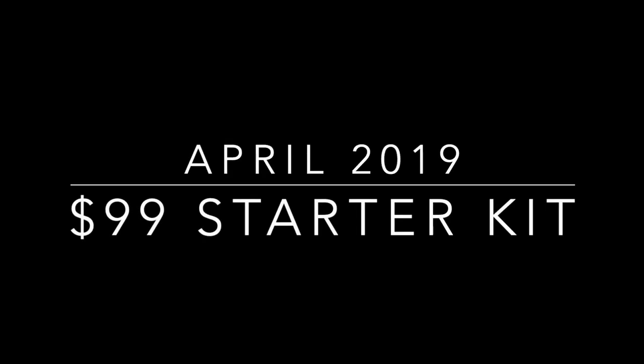It's April 1st, and that means it's time to show you a brand new starter kit. When you join Perfectly Posh, you purchase a starter kit, and I'm going to show you exactly what products are going to come in that starter kit when you join this month in April 2019.